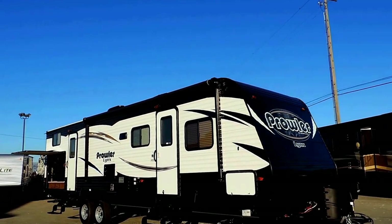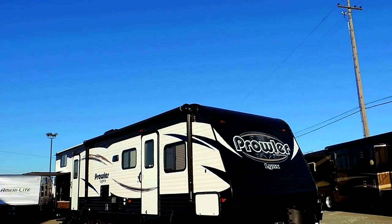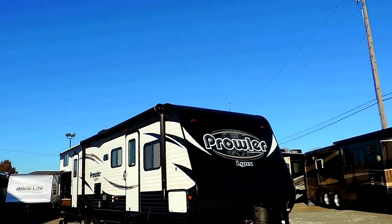Welcome to Zoomer's RV. Today we just got in one of our brand new 2016 Heartland Prowlers.